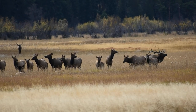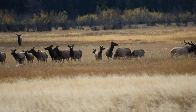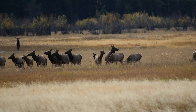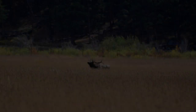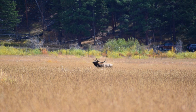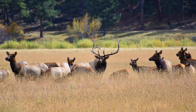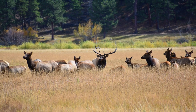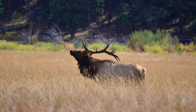The best time to see elk in Estes Park and Rocky Mountain National Park is during the rut season in early fall. In September, visit Horseshoe Park, Moraine Park, or Upper Beaver Meadows and you will see dozens of elk — not to mention the bugling of the bulls.